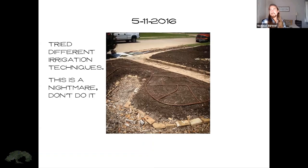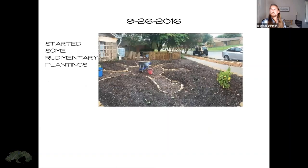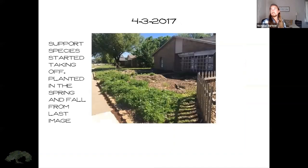Different irrigation techniques were tried — I highly recommend not using drip irrigation for these circular beds. A little further in 2016, we started some rudimentary plantings over this bed, and it kind of sat for a while because we had so much going on and were working on other projects in the backyard.